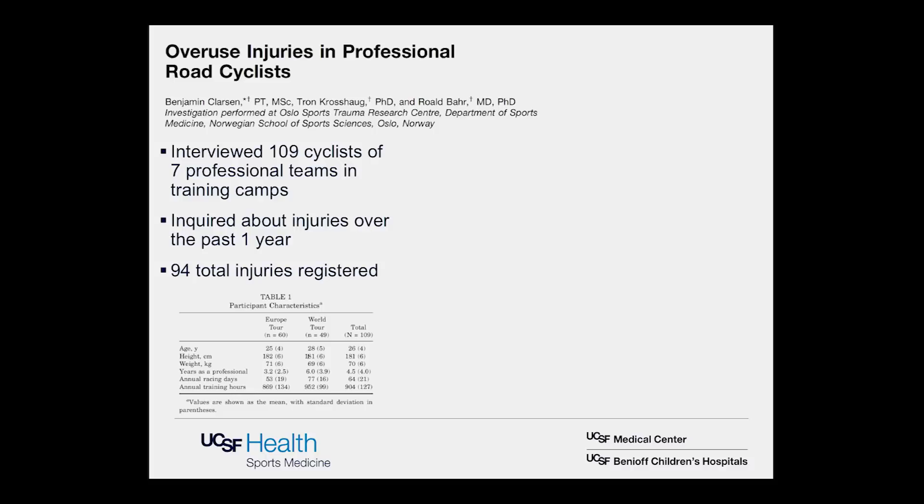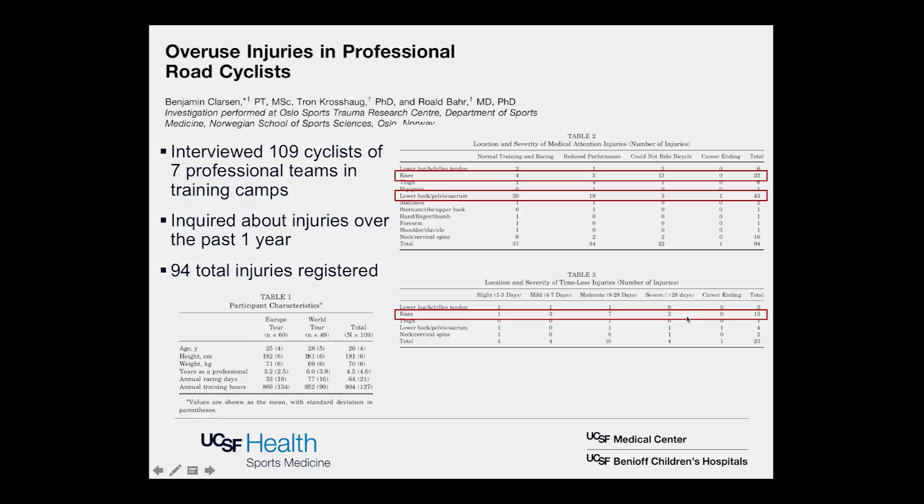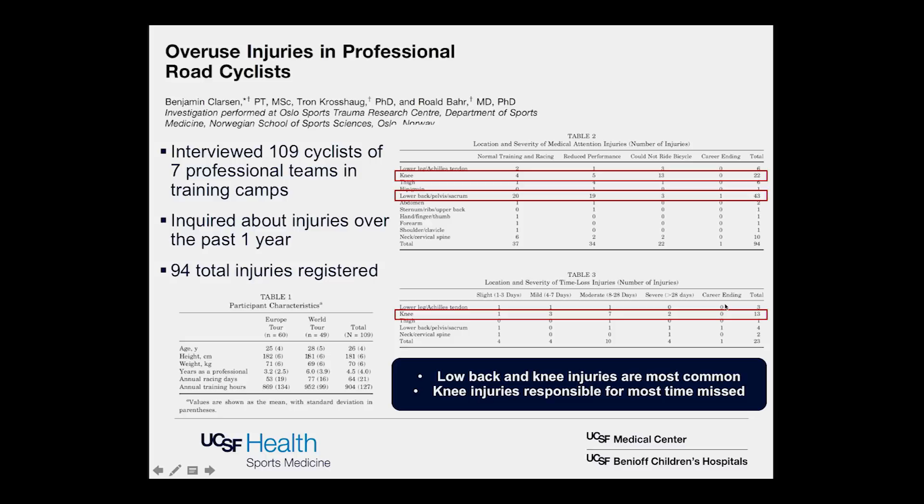One study looking at the epidemiology of overuse injuries was by Clarsen, in a population of elite professional road cyclists. In this group of 109 cyclists, they registered 94 total overuse injuries over a one-year period. The lower back, pelvis, and sacrum accounted for 43 of the injuries; the knee accounted for 22. So the lower back and the knee predominated. The knee was most significant for more prolonged absence from sport.